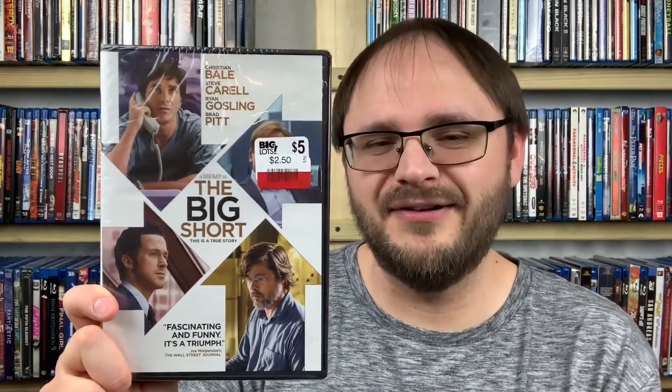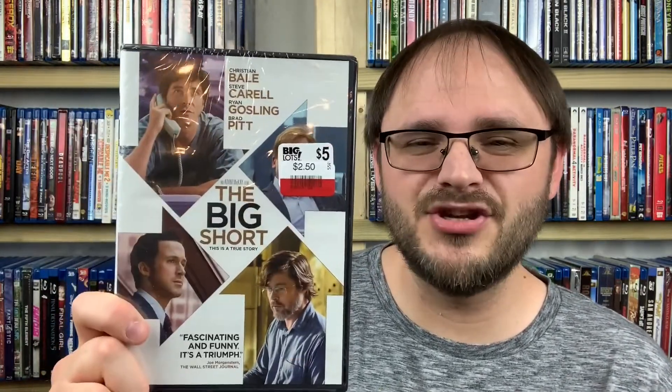This is The Big Short from 2015. Normally a $5 DVD, marked down to $2.50 on clearance — and with my coupons, even cheaper. It's about four people who banded together to try to stop the fraud going on in the housing market that eventually caused the great recession of the mid-2000s. It takes place in the industry I work in, so I'm very fascinated. I've heard nothing but great things about it. The Big Short from 2015.